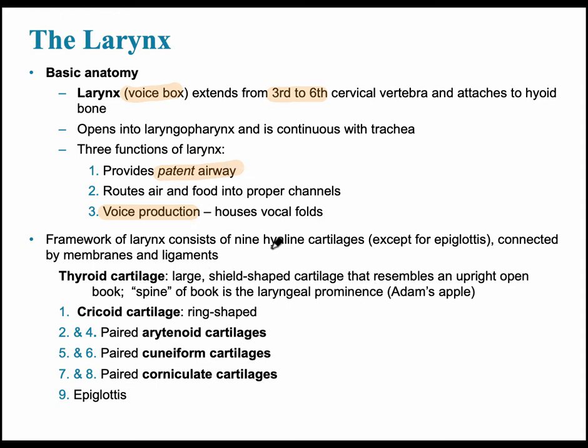The larynx has nine hyaline cartilages, except for the epiglottis, which is elastic cartilage — it can close off the trachea so food doesn't enter the windpipe. The first cartilage is the thyroid cartilage, a large shield-shaped cartilage, and it is the location of the laryngeal prominence, or Adam's apple.